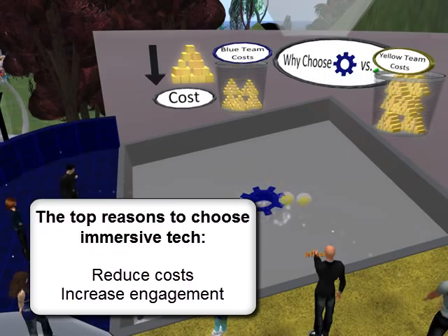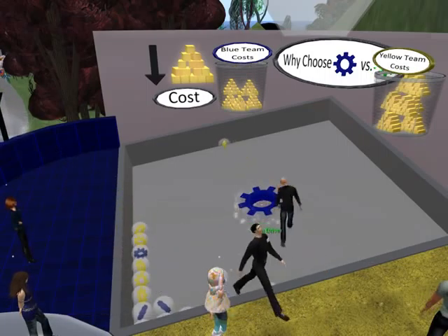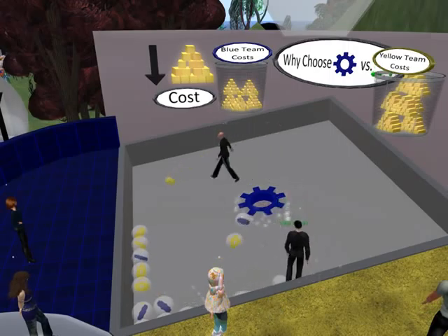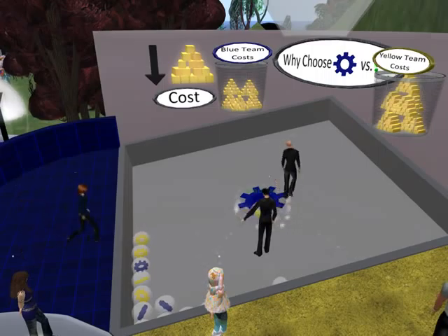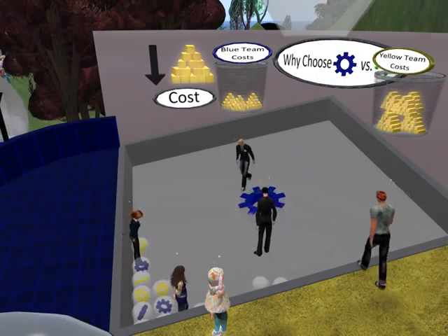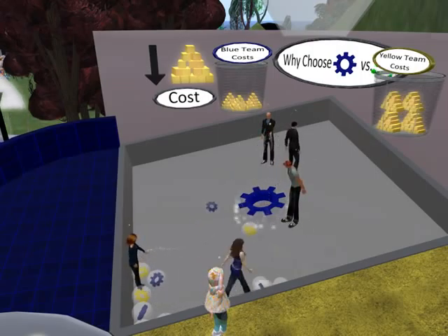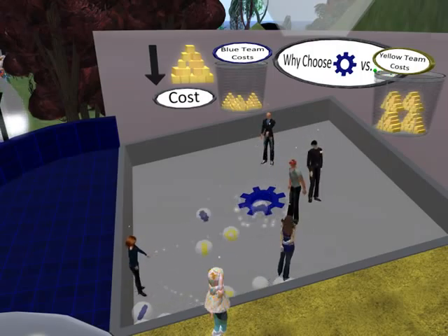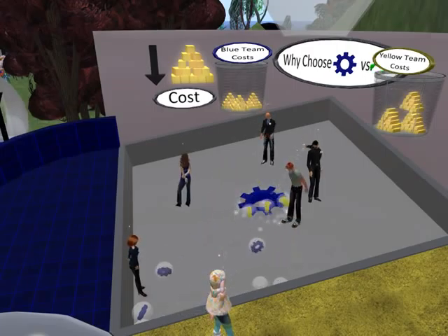Here, visitors to the ThinkBomb Data Garden can play a game during which players race to push little gear balls representing use of immersive technology into a goal. With each score, gold bars are removed from the team's trash can. The message: the more you deploy and use immersive technology, the more your organization can reduce its costs. Also, the interactive, fun nature of immersive environments increases engagement.